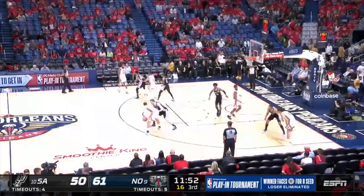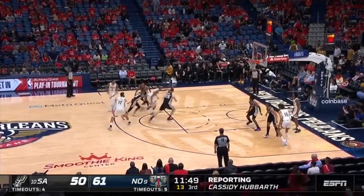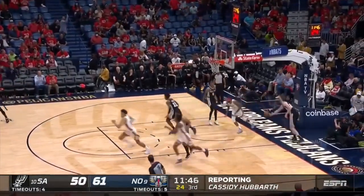The Pelicans got right back into it in the second half, as Ingram realizes the defense is playing over him and he cuts backdoor, with Valanciunas showing why he's one of the best-passing bigs in the league, delivering Ingram a dime.